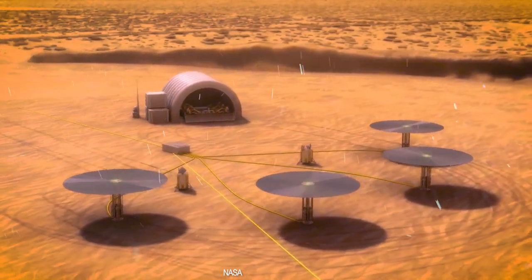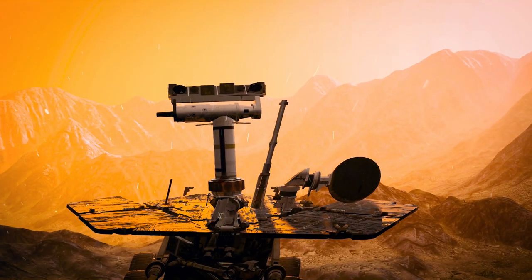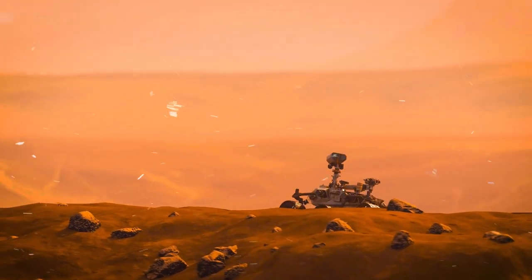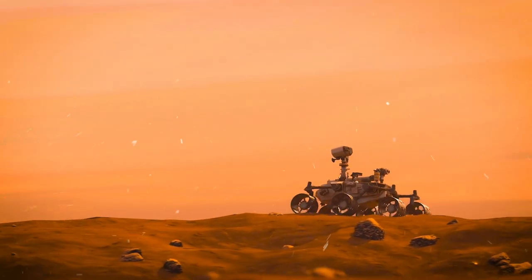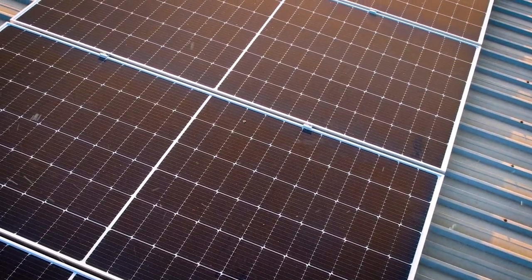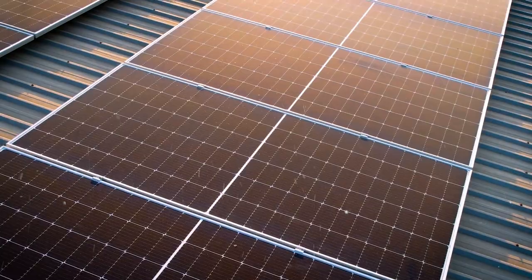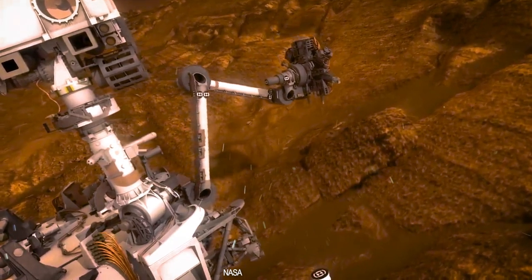Rovers and even robotic dogs by Boston Dynamics — the same ones that inspect SpaceX rockets on Earth — are unleashed onto the Martian canvas. Their mission: to kickstart the setup of the Mars base. Solar arrays deploy, fuel production experiments kick off, and rovers drill into icy water deposits.